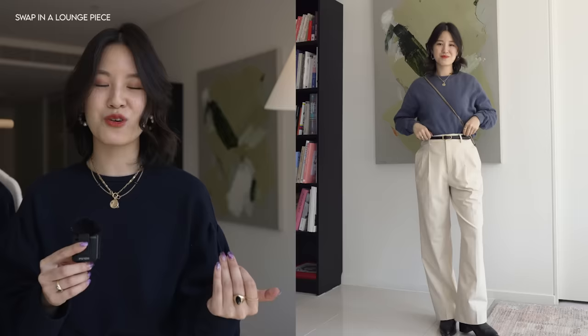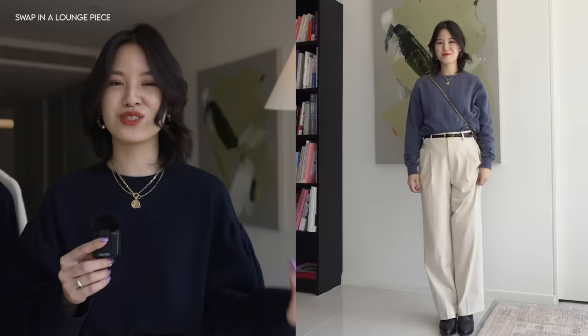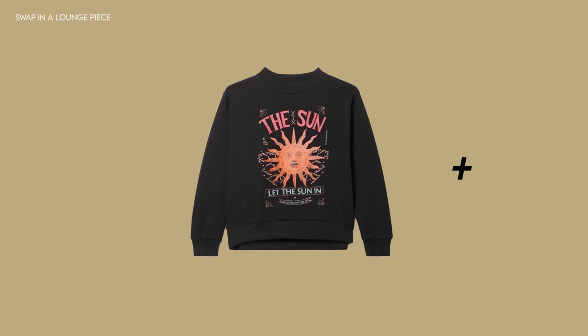No matter what sweatpants or lounge pants you have, swapping that into an outfit just instantly makes it so much more effortless and casual. This tip is about taking our clothes and getting more versatility from them, making them suit different occasions. It's also a really good one if you like to dress up but the places you're going are really casual — you don't want to stand out too much, and this is a great way to do it because you're technically half in loungewear. Something else you can try is to go up a notch in dressiness — pairing some of your more elevated pieces with the sweatpants or loungewear — and sometimes that actually turns out really chic as well.